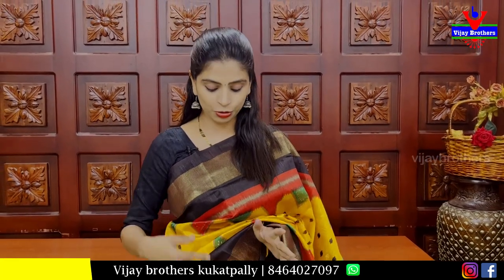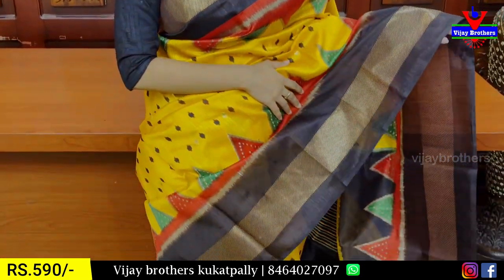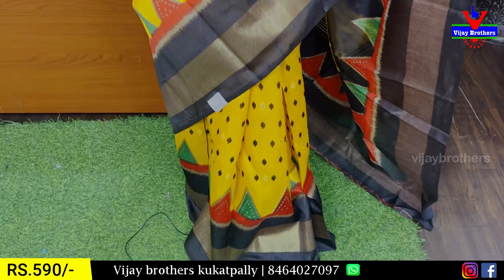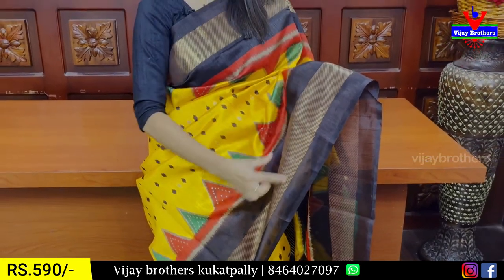It is very lightweight — feather sarees are very lightweight, and you can handle it at any age group. Let's look at the first colour combination: yellow and chocolate brown. Also black and brown. The borders are 6 inches — this is a strap border, also a golden strap. This is a brown border with golden zari lines.